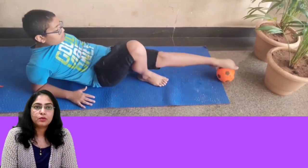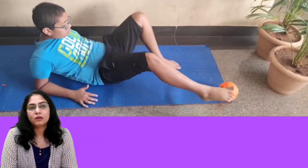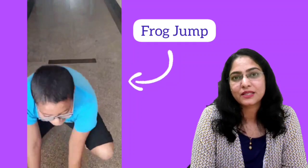Lying on the back propped up on the elbows — you can help or support the child while he kicks a ball in the same posture. There are also different kinds of animal walks to strengthen the core in a fun, playful manner. Frog jumps are very interesting for kids and they enjoy this activity a lot.